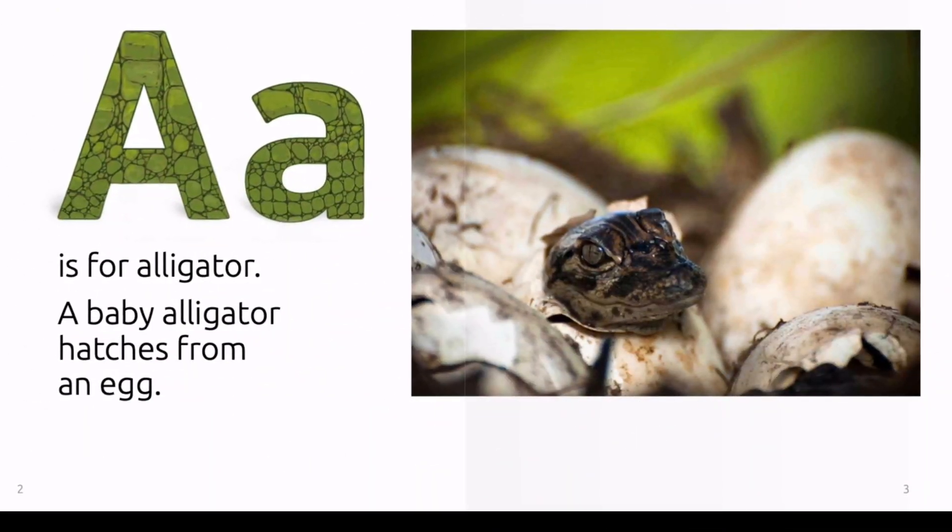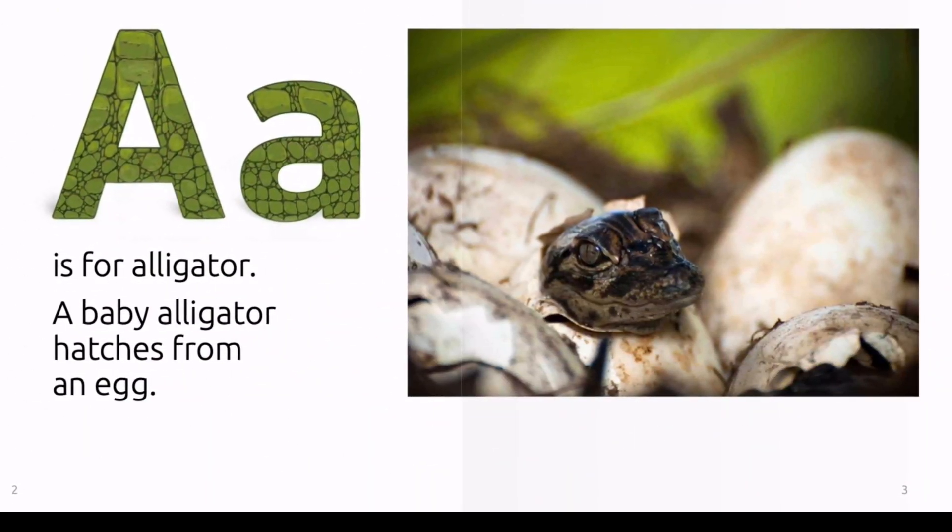A is for alligator. A baby alligator hatches from an egg.